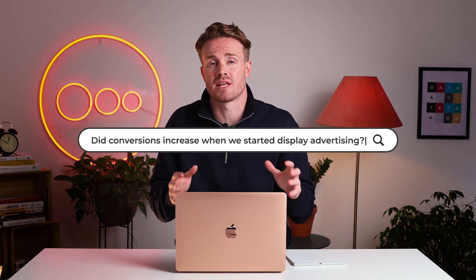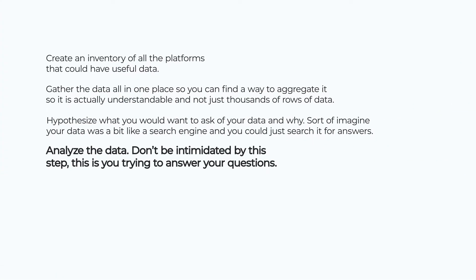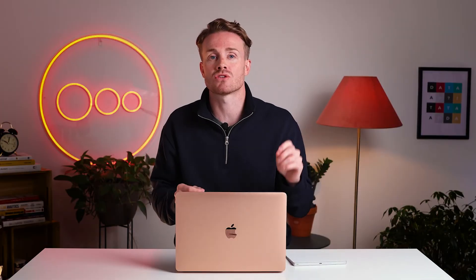Let's do an example: I want to know if conversions increased when we started display advertising. With a channel like display, it isn't necessarily a direct conversion channel — you typically use it more for upper funnel campaigns. But if you're spending a lot of money on display and trying to increase conversions, you probably want to understand the impact. You've collected, centralized, and hypothesized. Now it's time to analyze the data. Don't be intimidated — data analysis is looked on as a technical task, but modern marketers are becoming more technical and it's part of their daily work. It really means looking for patterns, trends, correlations, and inconsistencies that explain what causes things to happen.